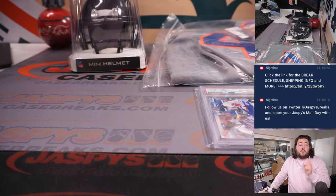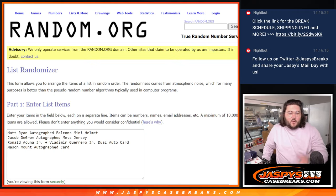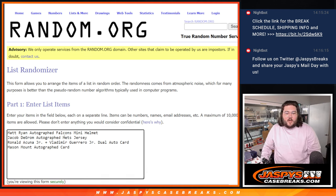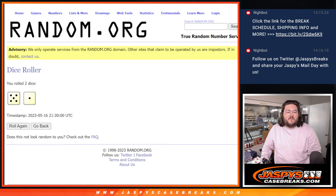We're going to pause the video real quick, put the hits in, and when we come back we'll randomize for Scott, Chad, Hans, and Nancy. All right, we're back. So in the order that they were hit: Matt Ryan autographed Falcons mini helmet, Jacob deGrom autographed Mets jersey, the Acuña and Vladi dual auto, and the Mason Mount auto. We'll roll our dice and randomize — six times for both.